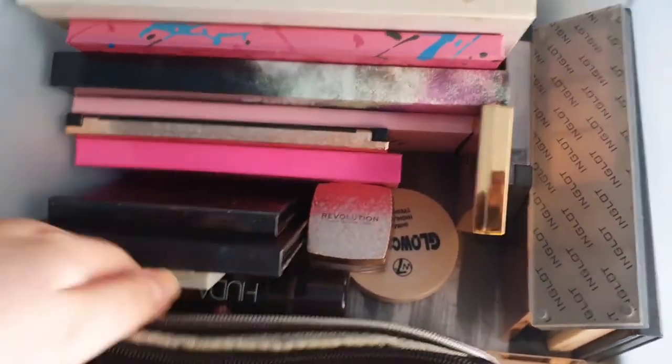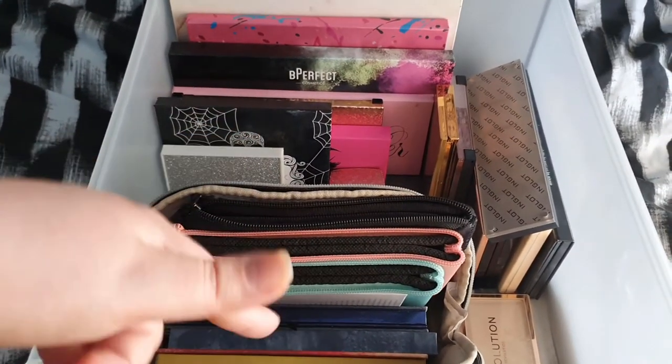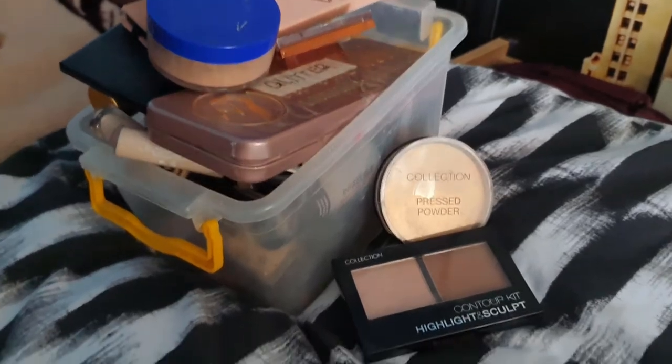I'm really, really happy with that. I want things I'm actually using at the front. I'm actually really happy with how much stuff I'm getting rid of. I'm surprised to see how much makeup I have because, realistically, in comparison to other YouTubers — technically I'm not a YouTuber, I don't get PR — this is all the stuff that I bought with my own money. So I do have quite a lot of stuff.